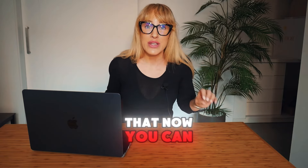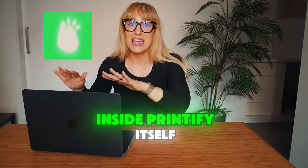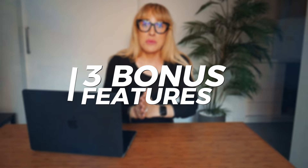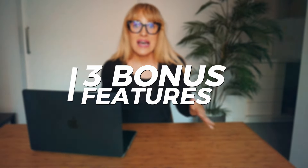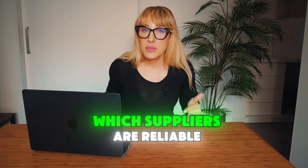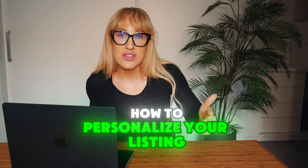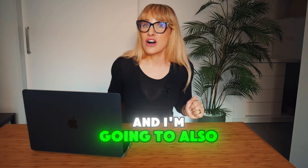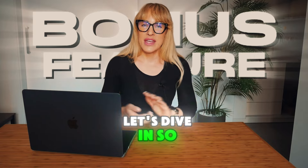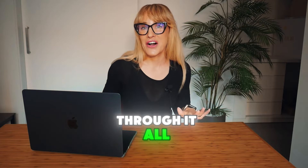The great news is that now you can actually do it all inside Printify itself. So in today's video, I'm going to share with you three bonus features that Printify just released to help you figure out what to sell, which suppliers are reliable, how to personalize your listing, and I'm also going to reveal a bonus feature which they just released. So without further ado, let's dive in so I can help you understand how to navigate through it all.